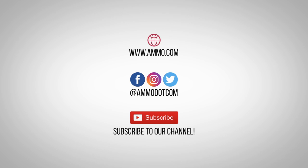Follow us on social media, and most importantly, be sure to subscribe to our channel right here on YouTube for more high quality videos to help you stay armed, both physically and philosophically.